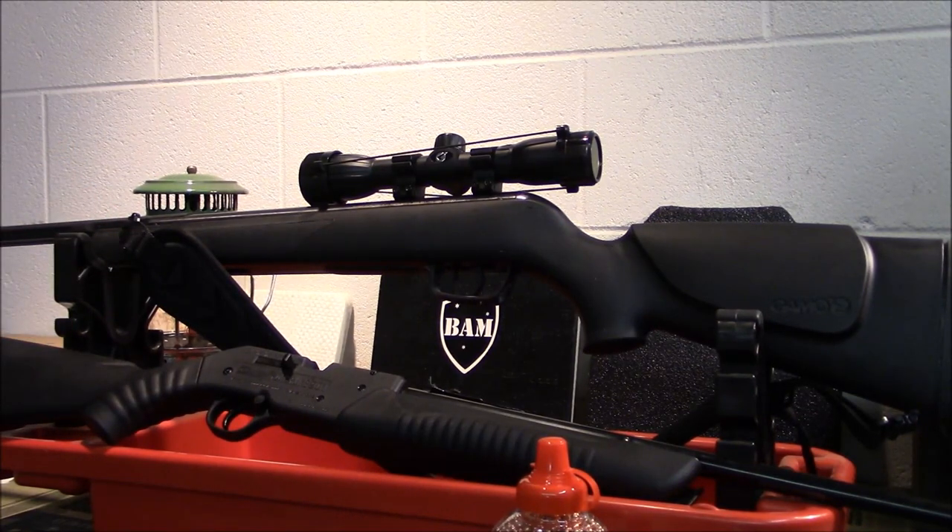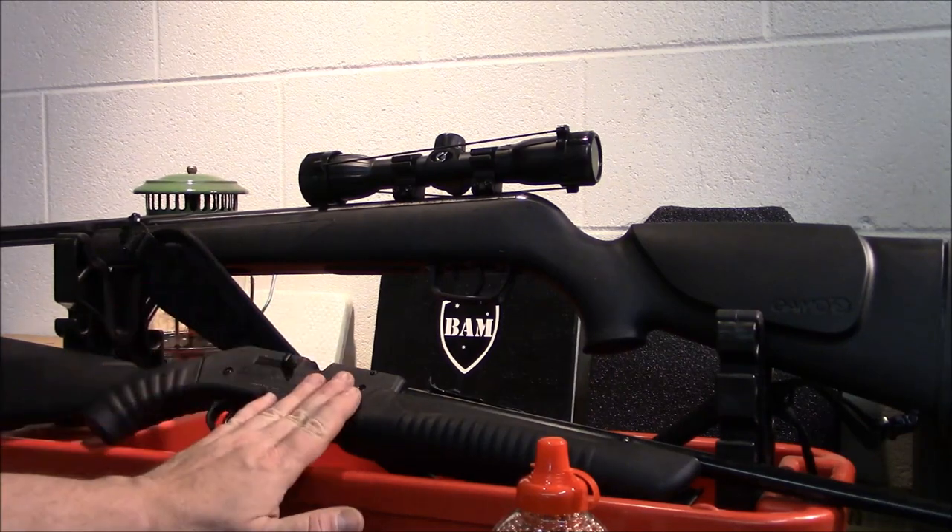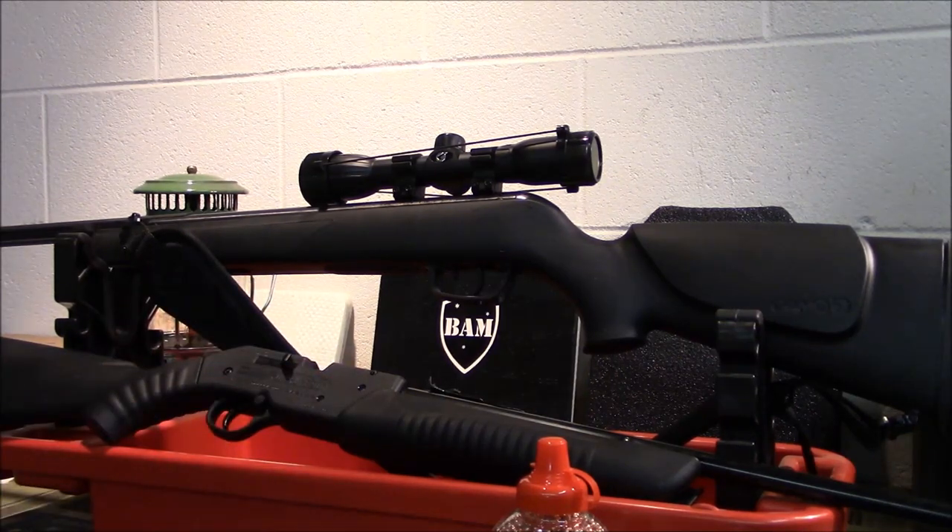It doesn't put out a lot of noise as far as a report — it's not real loud. This one at 800 feet per second, you better be pretty close. I would use pellets. I've killed squirrels with one just like this years ago — can you do it? Yes, it can be done. The Gamo up top would probably be a better choice for that.